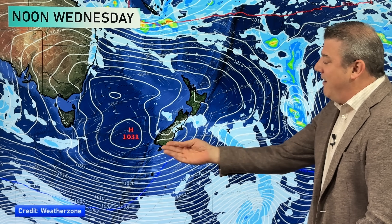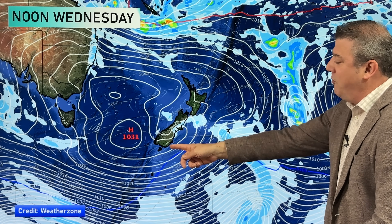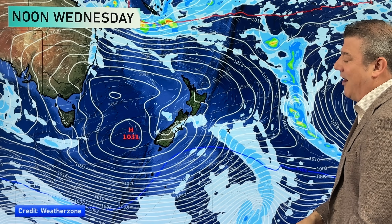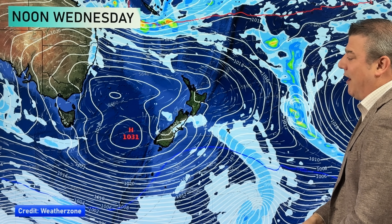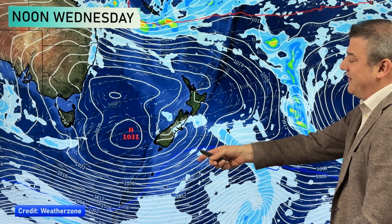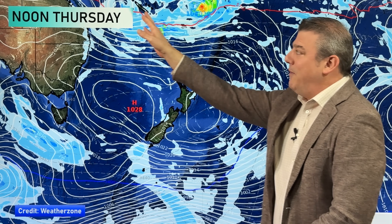Getting closer to the long weekend, the middle of next week sees another bit of a southerly coming through. A few more showers slide up the eastern side of the South Island and also come into the very lower North Island, but it doesn't look like it's going to do very much — just a bit of a southerly flow coming through.